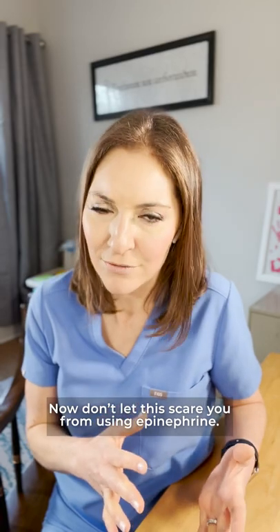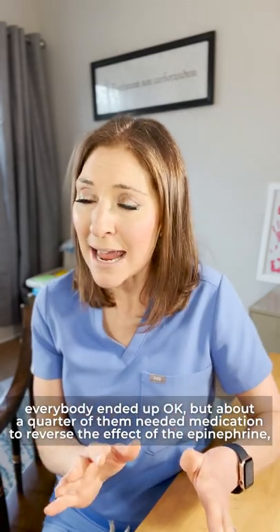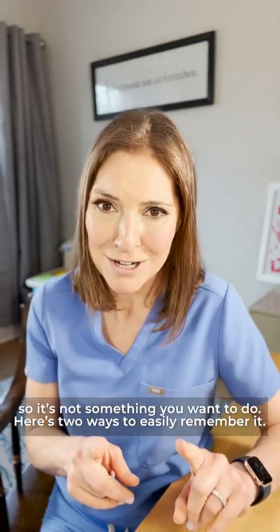Now, don't let this scare you from using epinephrine. In one study of over 300 accidental injections of epinephrine into the hand, everybody ended up okay, but about a quarter of them needed medication to reverse the effect of the epinephrine. So it's not something you want to do.